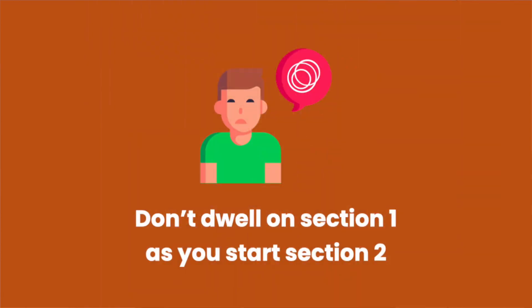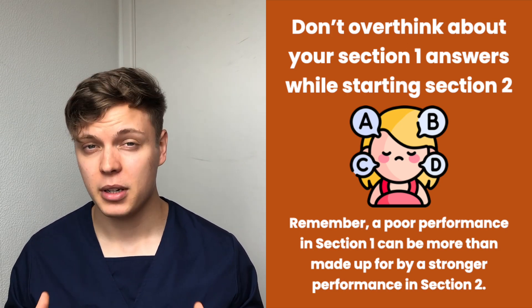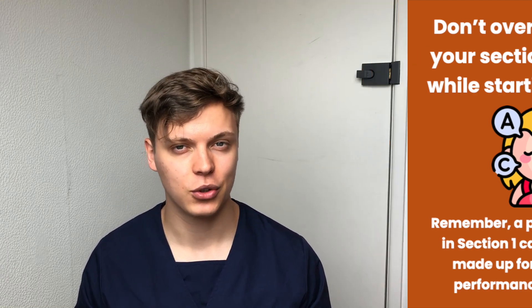Tip two: do not dwell on Section 1. There will probably be some questions from Section 1 that you're not entirely happy with and you might be overthinking them. It's really important to use the couple of minutes between Section 1 and Section 2 to clear your mind and accept whatever happened in Section 1. Remember that a poor performance in Section 1 can be more than made up for by a stronger performance in Section 2.